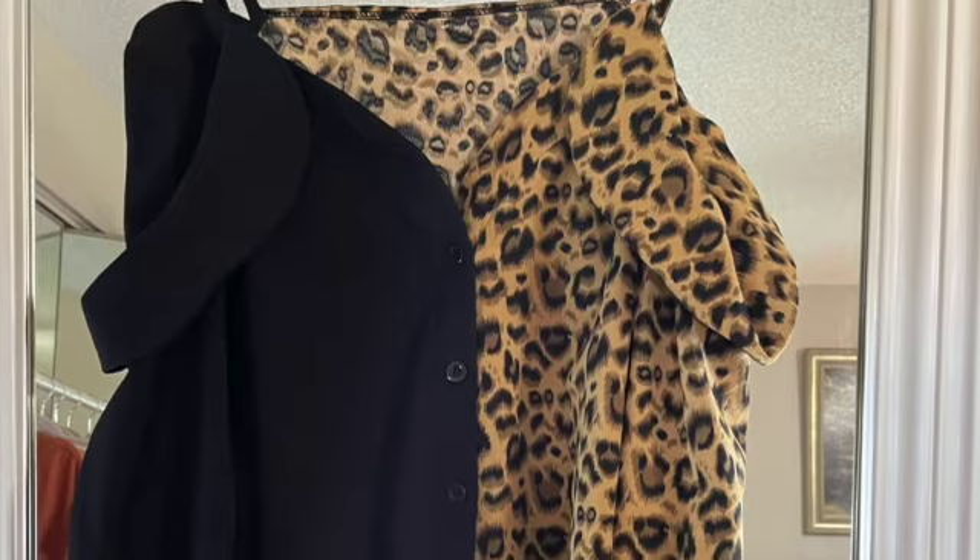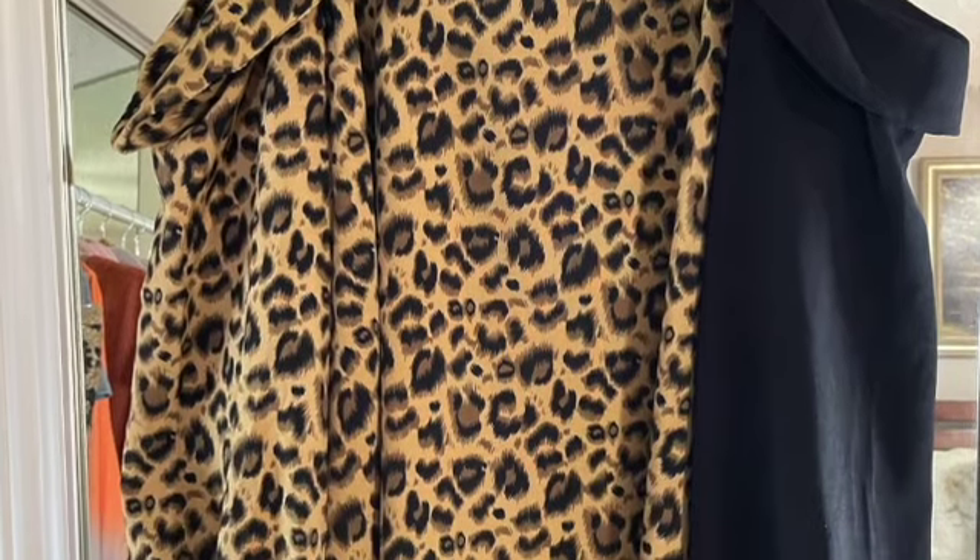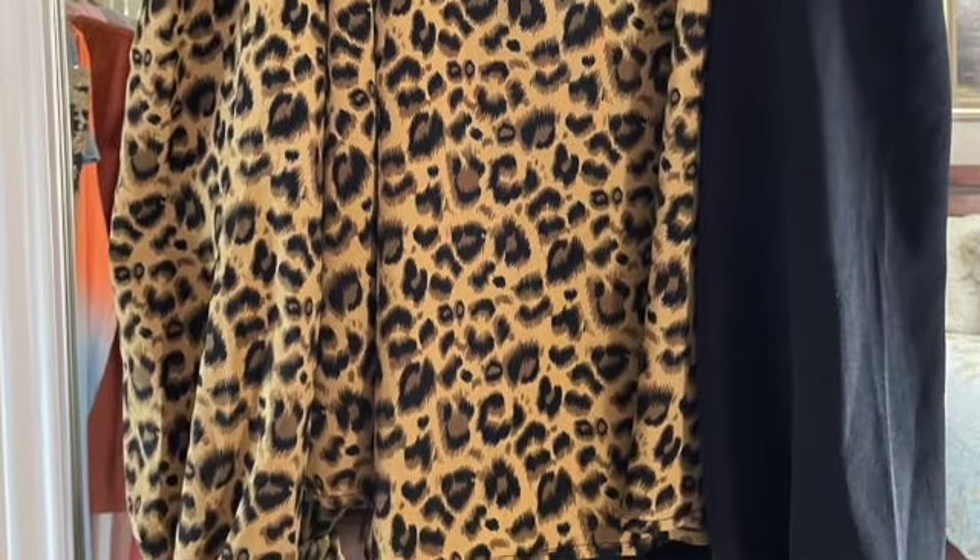I wish I had taken more of a look at the measurements and sizing on Shein — putting in your height and weight. I didn't do that on this first purchase, but I have another purchase in my cart where I did. I ordered a medium; I probably could have done a small, but I'm pretty happy with it so I'm going to keep it.